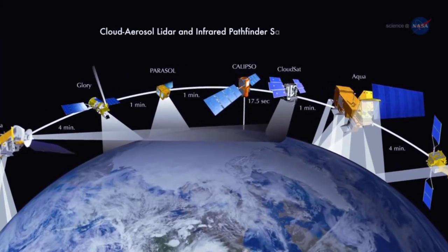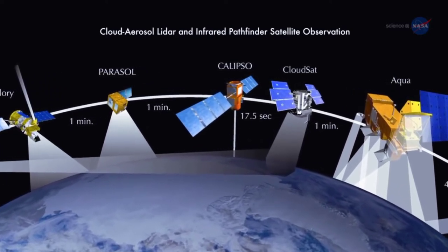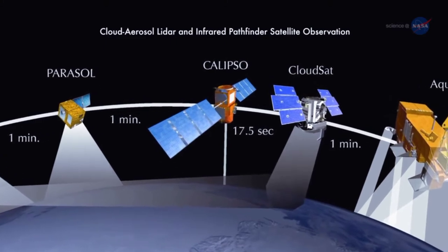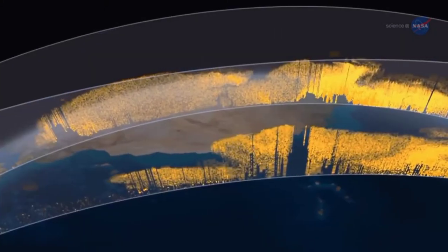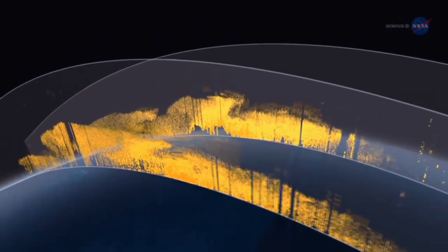Calypso, short for Cloud, Aerosol, LiDAR, and Infrared Pathfinder Satellite Observation, uses a laser range finder, or LiDAR, to scan Earth's atmosphere for the vertical distribution of dust and other aerosols. It regularly tracks the Sahara–Amazon dust plume.